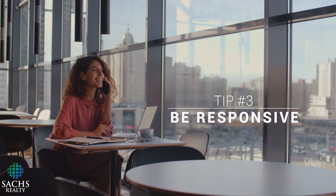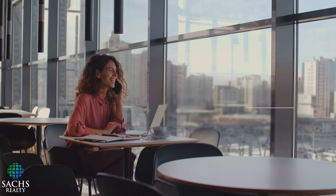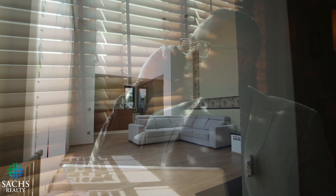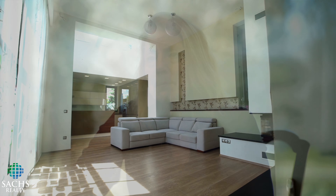Three, be responsive. Your agent is working hard in the background — researching homes, researching markets, talking to other agents, and actually viewing homes. It's important that you respect their time, especially in this market.